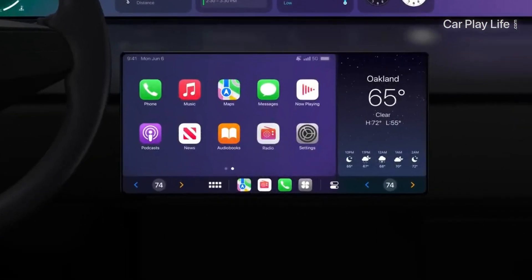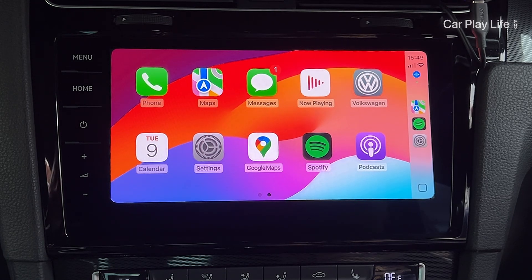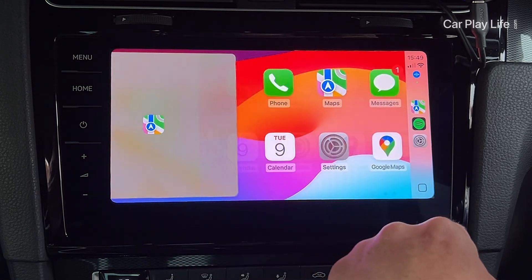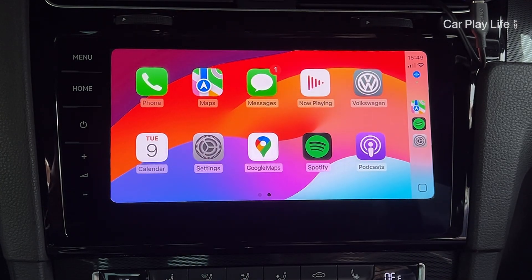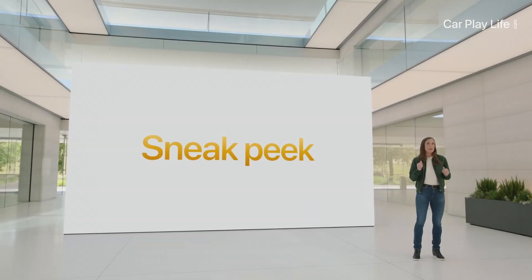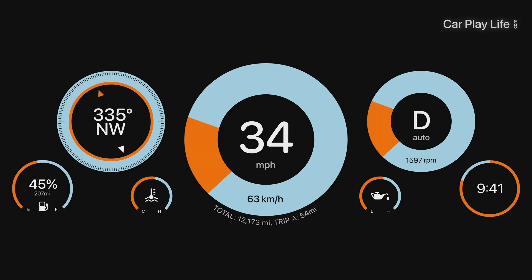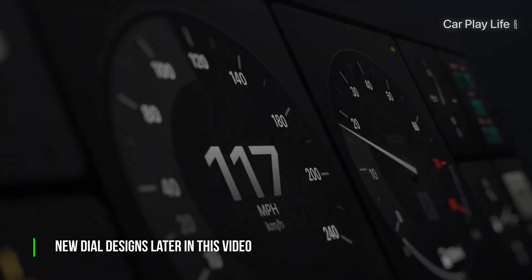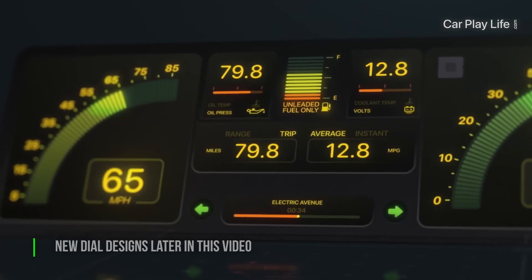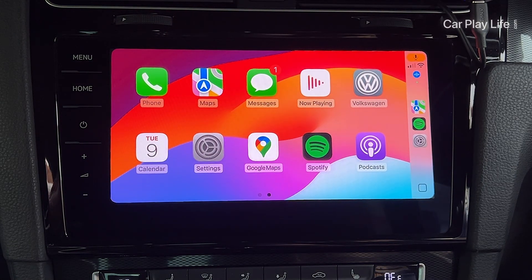Off the bat, it feels like deja vu all over again when launching CarPlay in iOS 18. When comparing it against Apple's current iOS 17.5.1, Apple hasn't visually altered CarPlay too much in iOS 18. After two years since it was last announced, the next generation of CarPlay is still waiting for many car brands to adopt, though we have seen Apple step a little bit forward with this.